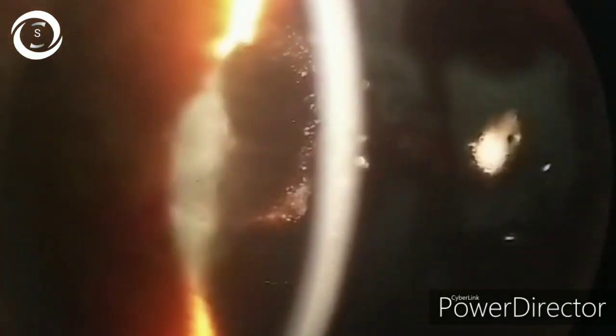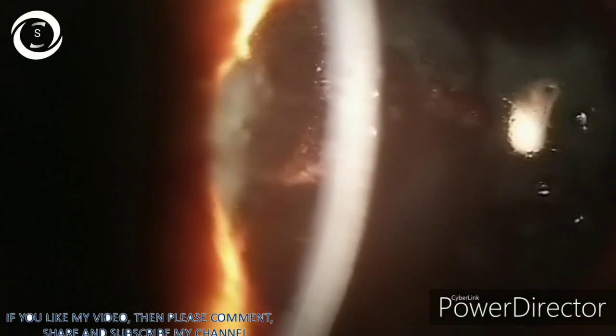Here it is clearly visible — that's vitreous prolapse in the anterior chamber after blunt trauma. You can see it is coming out of the pupil from 9 o'clock, spanning from 9, 10, 11, 12, 1, 2, 3, up to 4 o'clock superiorly.